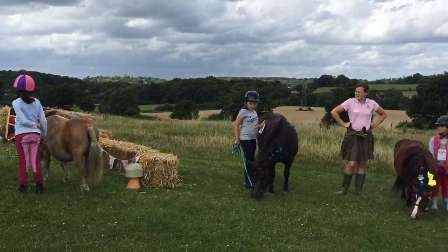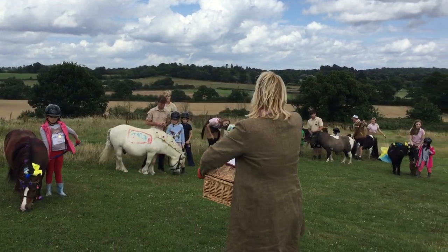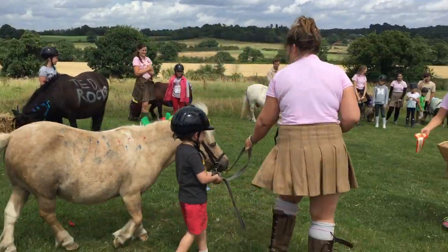It's time for prize giving. It's been a very difficult decision for the judge, but the winner is Honey Bee. Well done, Honey Bee!